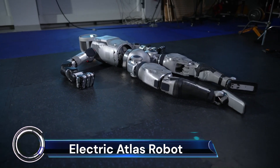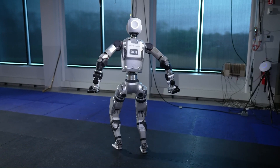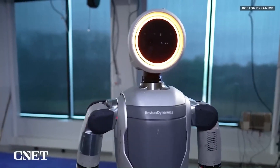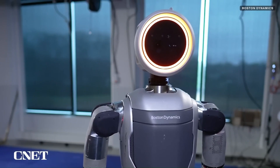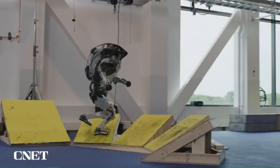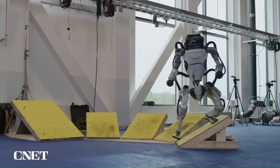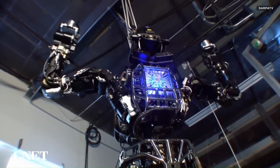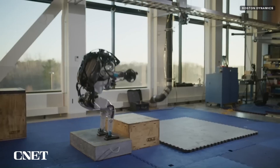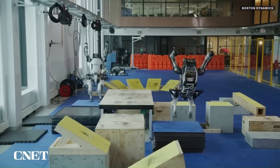Meet the Atlas robot, the world's most dynamic humanoid robot designed and developed by Boston Dynamics. This fully electric robot is designed for real-world applications. The next generation of the Atlas program builds on decades of research and furthers Boston Dynamics' commitment to delivering the most capable, useful mobile robots. Atlas demonstrates advanced athletics and agility thanks to an advanced control system and state-of-the-art hardware.